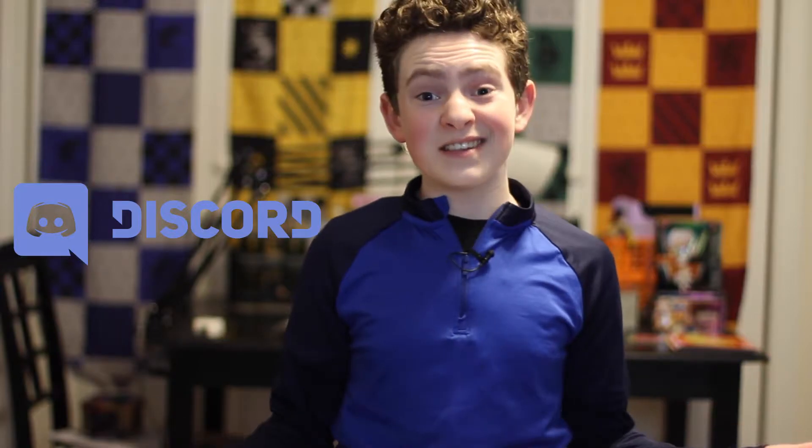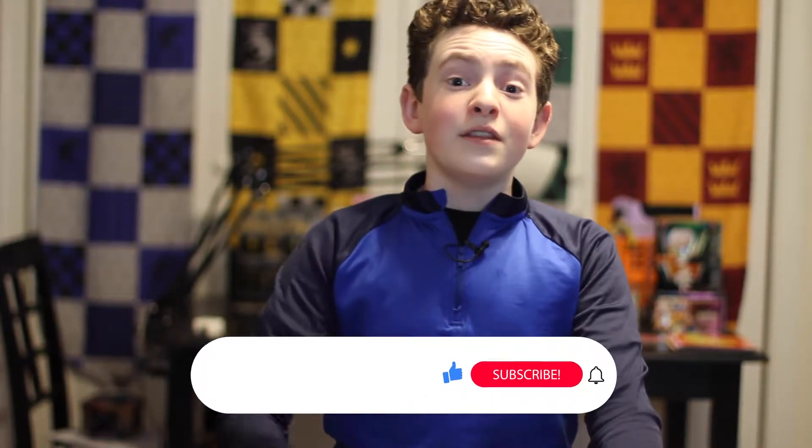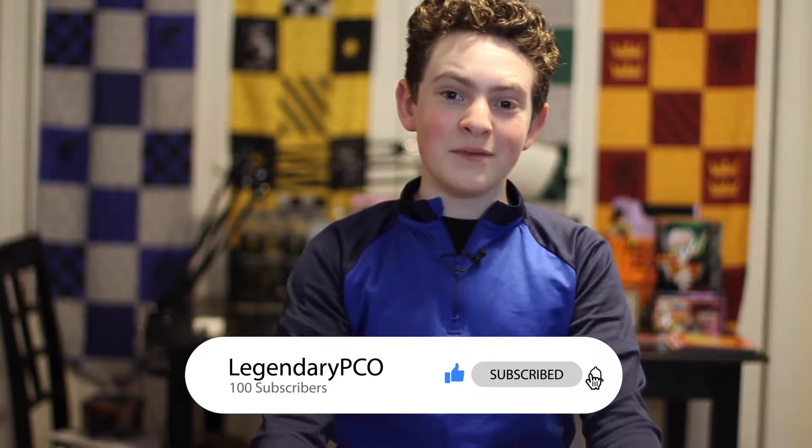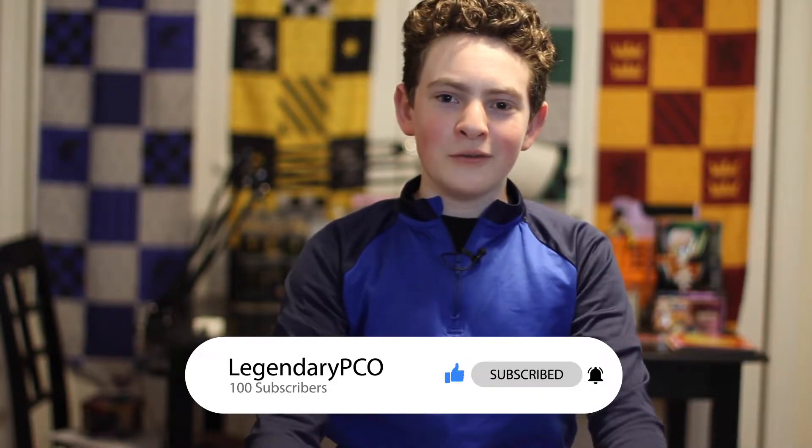But before we get into the opening, there are two things I would like to mention. One is I have a Discord server, which you can find a link to in the description below. It's brand new. We can talk about Pokemon, Pokemon TCG, Pokemon games, Pokemon anime, anything Pokemon — and it doesn't have to be Pokemon either. It can be collecting, movies, whatever you want. The second thing is make sure you like the video and subscribe because it really helps me out. And without further ado, let's get right to it.